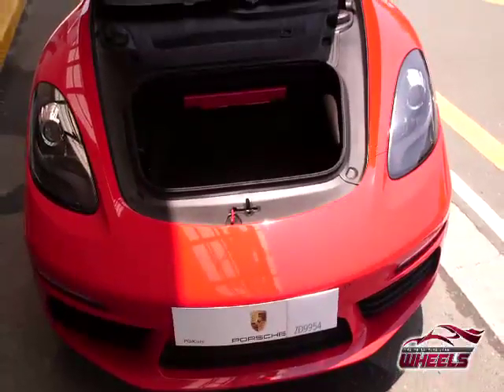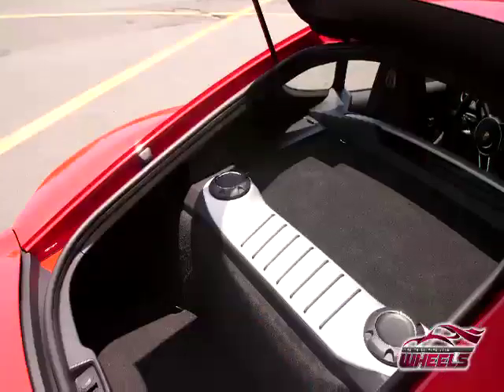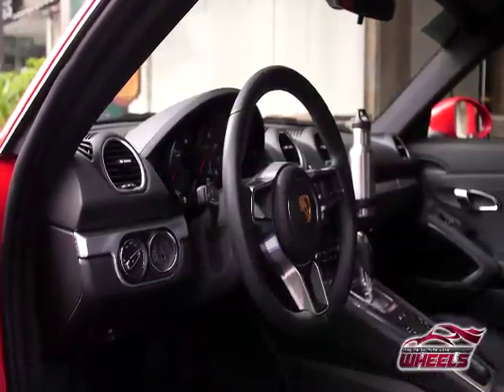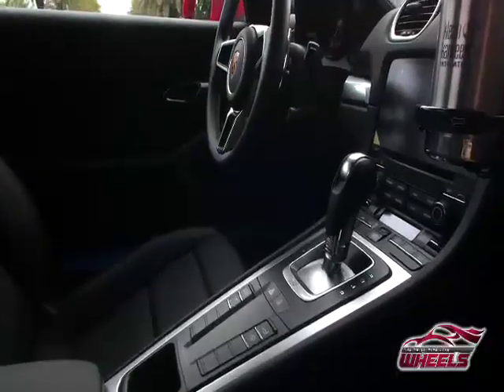If you're worried about not having enough room for your stuff, don't worry — it has good room up front and good room at the back. If you notice, the center console is slanted upwards so the gear shift is nearer to the steering wheel. Everything is perfectly compact and within reach.